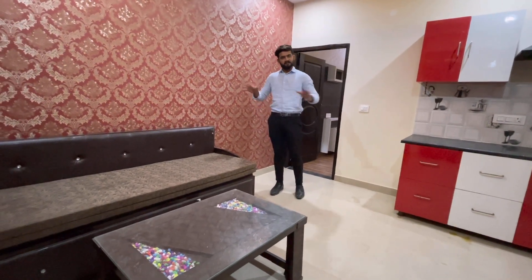So now I will show you the flat view and the society view. If our video is good then please like, share and subscribe. So the first floor is the 1BHK flat which has a bedroom with a washroom and a front living area.